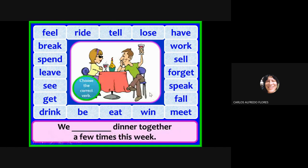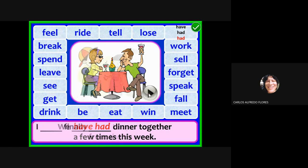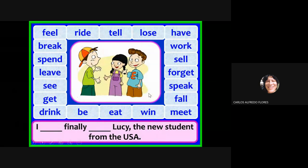We have had dinner together a few times this week. Have, had — we have had dinner together a few times this week.